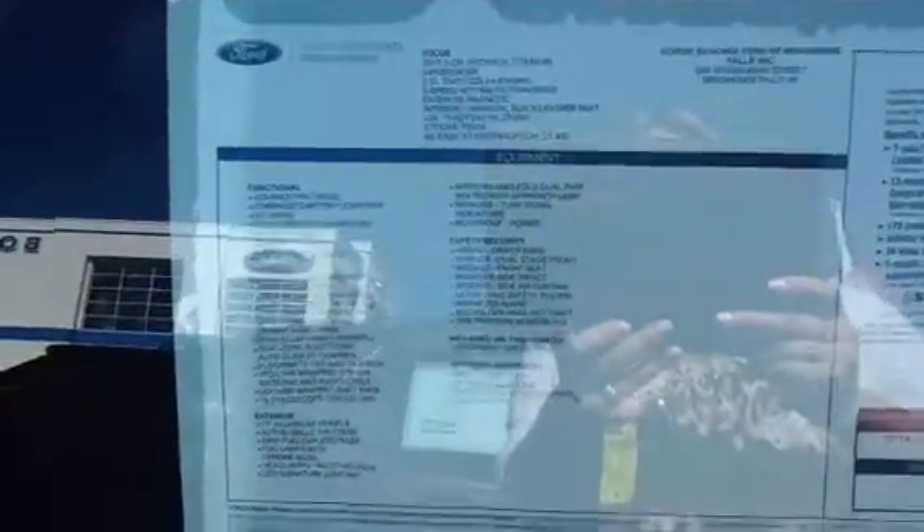This vehicle is fully equipped, being the Titanium model as you can see here. It has remote start, moonroof, fog lights, navigation, heated leather seats, and more.